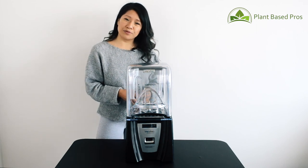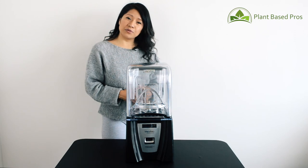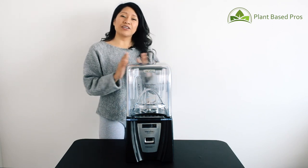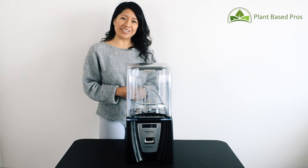You can feel good about your purchase because part of the proceeds go towards charities focused on ending animal suffering. So not only will you get the best blender on the market, but you'll also be buying for a good cause. Until next time.